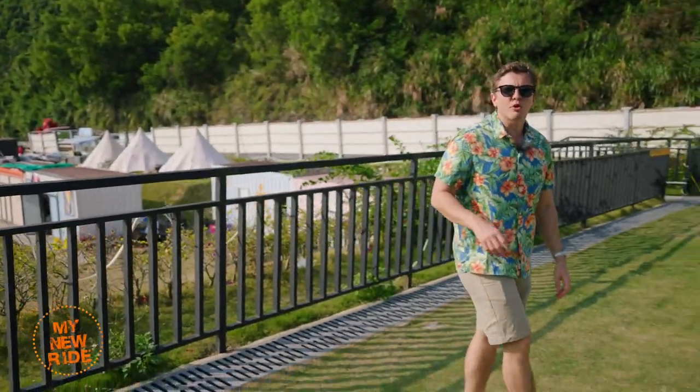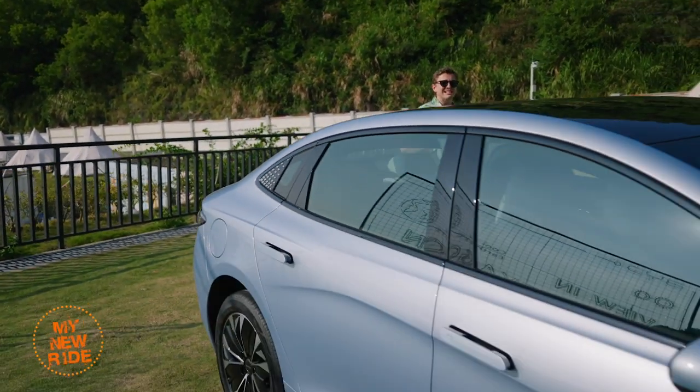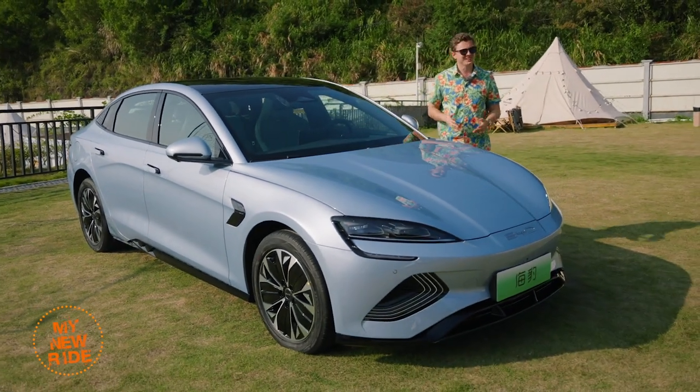Hello and welcome. Today we are in gorgeous Shenzhen to bring you a review of an exciting new Chinese electric sedan that's going to be hitting markets around the world very soon — the BYD Seal. Let's get started.